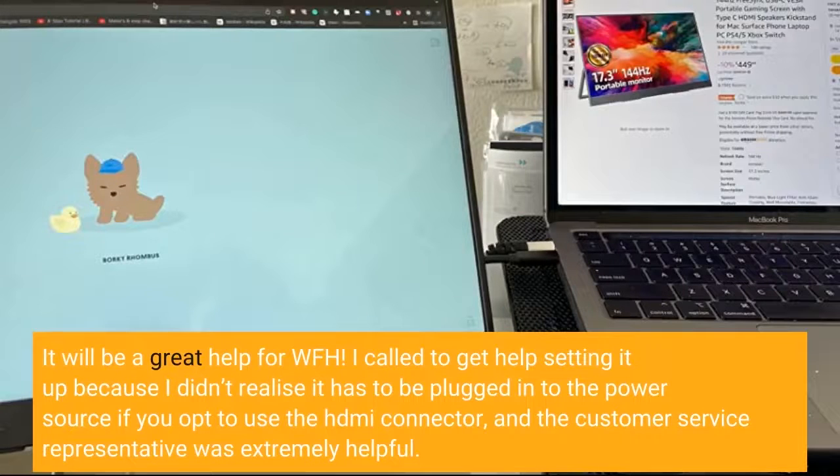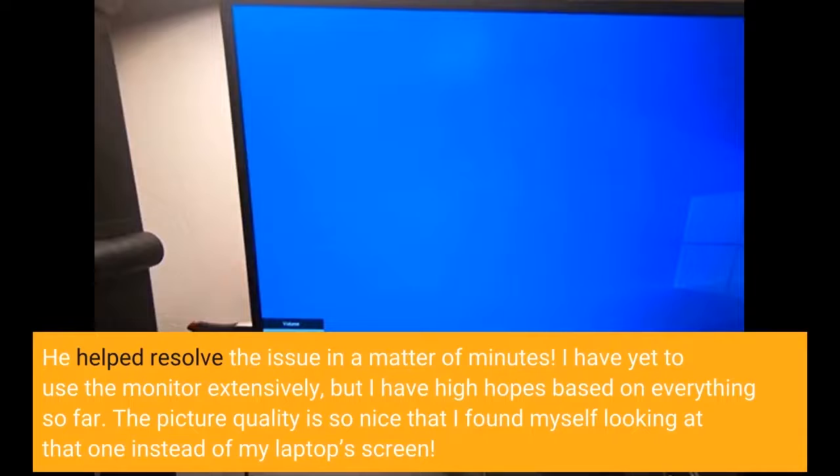I called to get help setting it up because I didn't realize it has to be plugged into the power source if you opt to use the HDMI connector, and the customer service representative was extremely helpful. He helped resolve the issue in a matter of minutes.